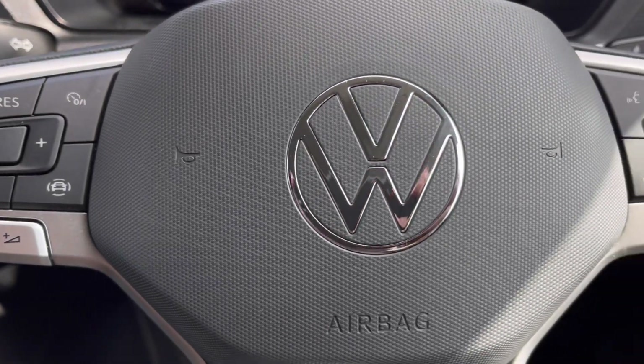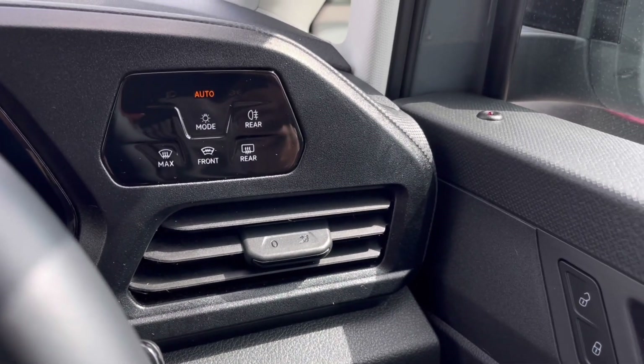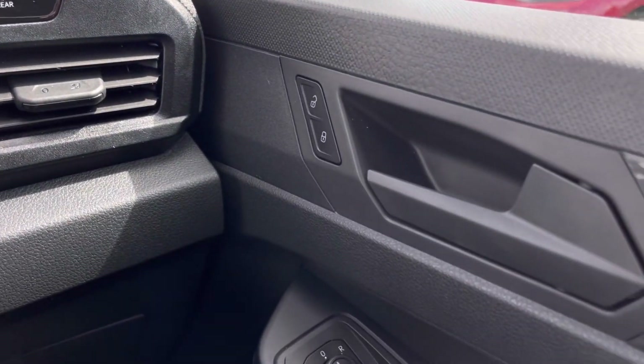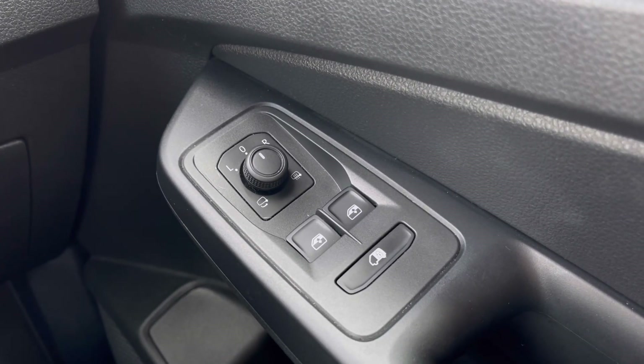Making our way inside the vehicle, you'll notice the multifunction steering wheel has a nice leather grip, and we have our automatic headlights there ensuring they activate at the correct times. There are also window controls on the driver's door handle, all easily accessible on the right-hand side.